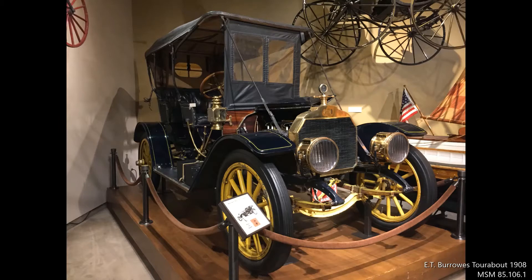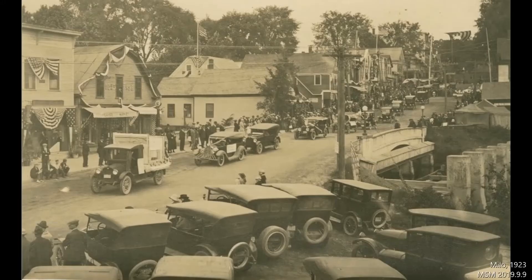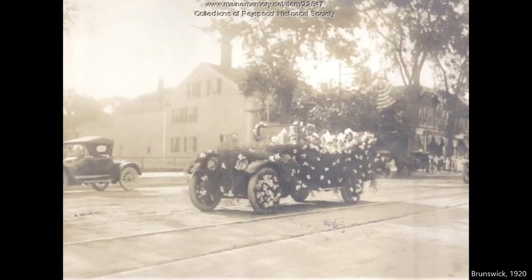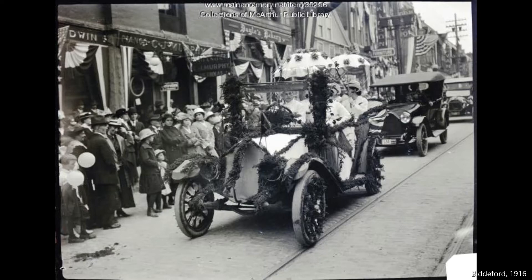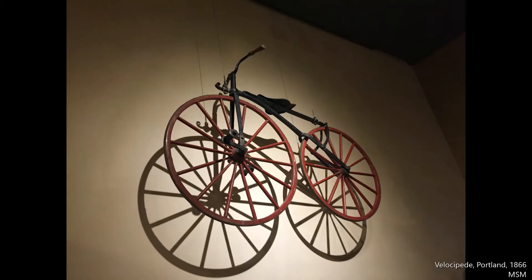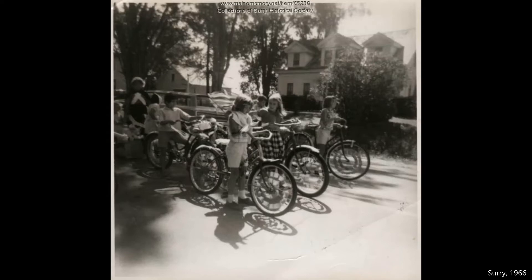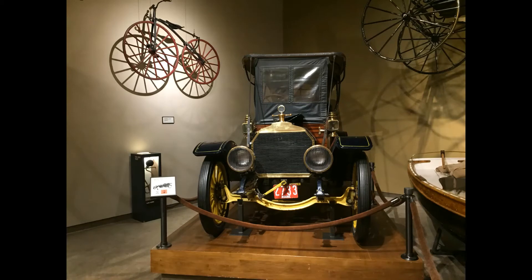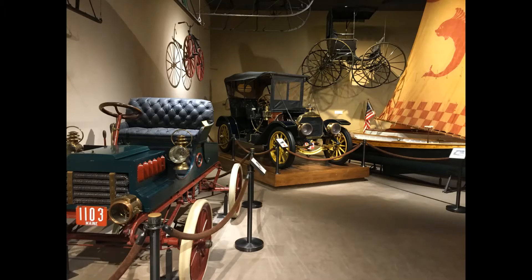Imagine riding in this 1908 Burroughs touring car in a Greenville, Colton, Bar Harbor, or Freeport 4th of July parade. How about this 1866 Velocipede in a Winthrop, Whitefield, Clinton, or Eastport celebration? Both these Portland-built modes of transportation on display at the Maine State Museum would add style to any event.